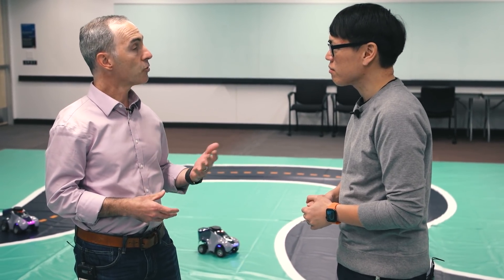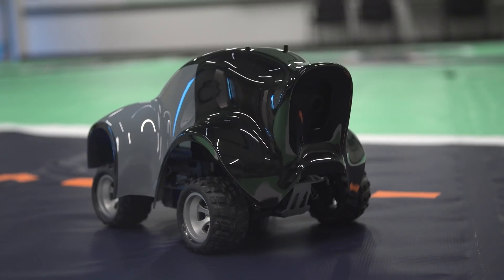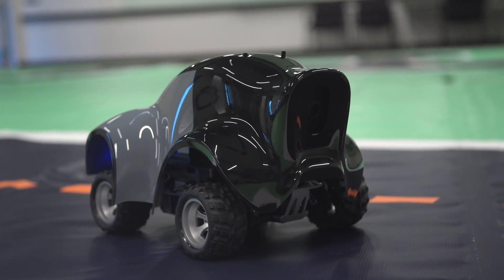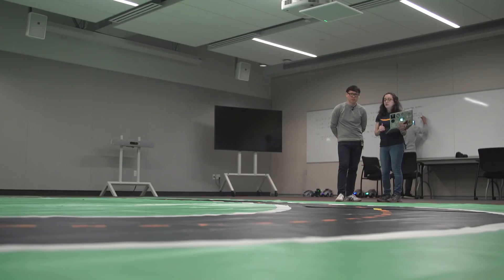We had just released a reinforcement learning toolkit for our SageMaker platform and decided that supporting that in a fun, hands-on device would be the way to go. That's how we conceived DeepRacer, which essentially is a 1/18th scale robotic car that autonomously drives through reinforcement learning.